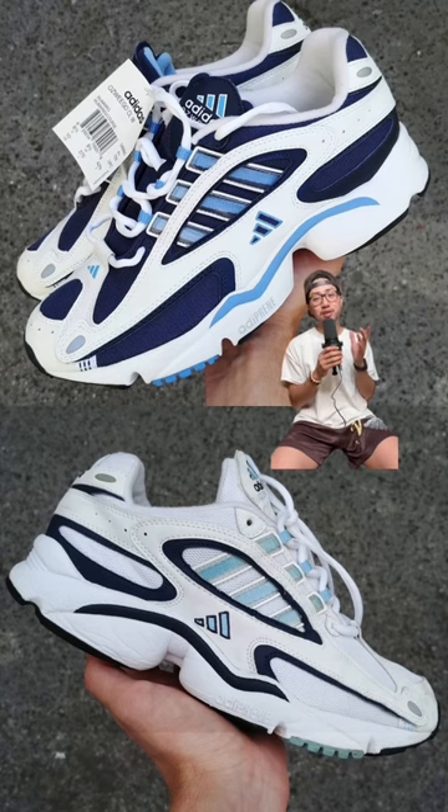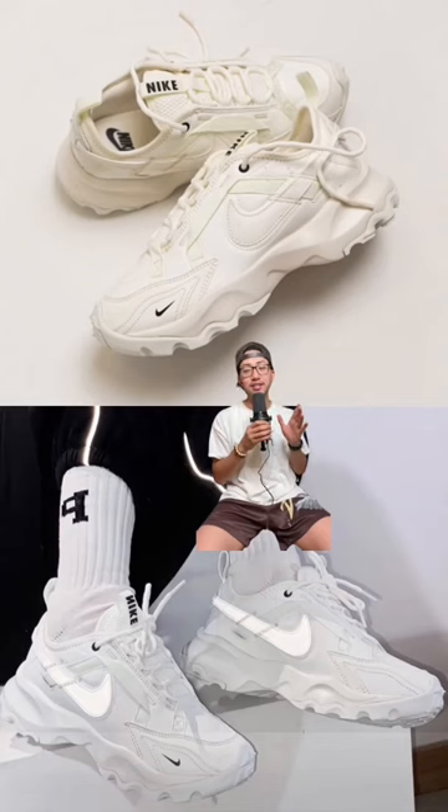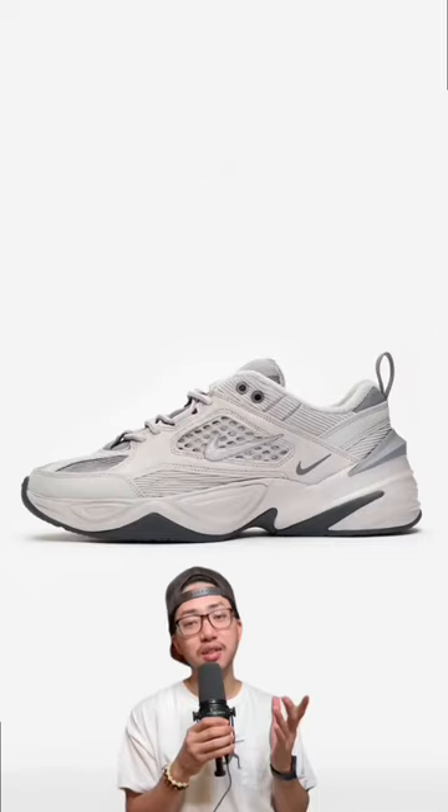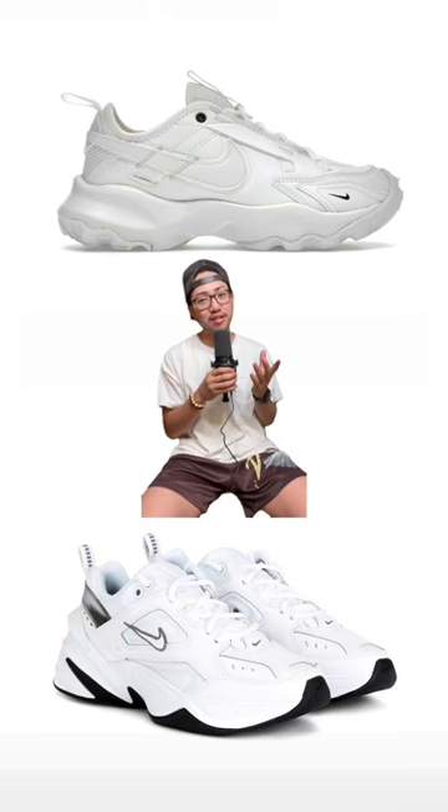I'm still trying to get my hands on a pair of these. The Nike TC 7900s — I really rock with these. They remind me of Yeezys as well as the Nike M2K Technos, but I definitely think these look better.